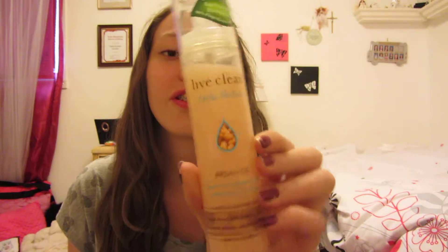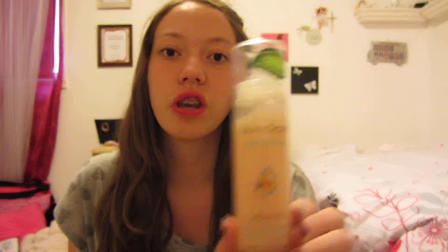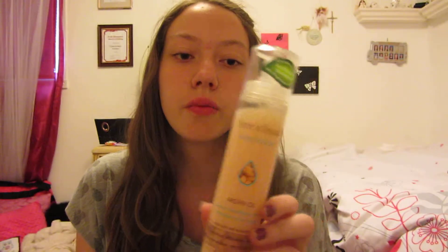So the first two things I got from the drugstore. The first thing I got is a new leave-in conditioner. This is the Live Clean Exotic Nectar Argan Oil leave-in conditioner. I've only used it once because I've been trying to use up my old leave-in conditioner, but this smells so good. I think it works pretty well — it makes my hair so easy to brush. I really like this.